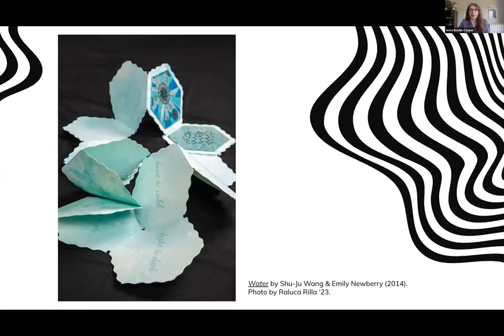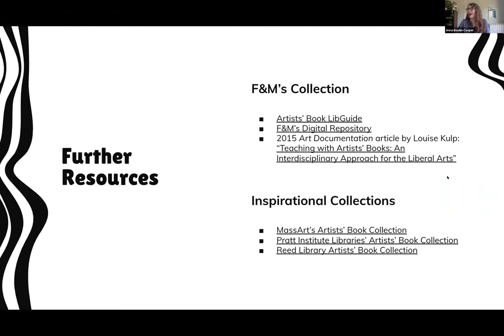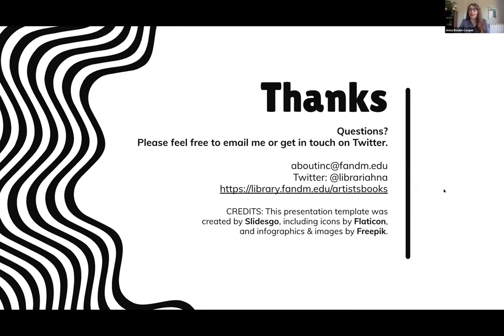To wrap up, some further resources for y'all — more information on our collection of artists' books at FNM, including an article that my predecessor wrote about teaching with the Artists' Book collection, and links to some digitized collections that I found particularly inspirational as I researched and planned this project. Thank you so much for your time today and for listening. My email and Twitter are on this slide and I will add them into the document as well.